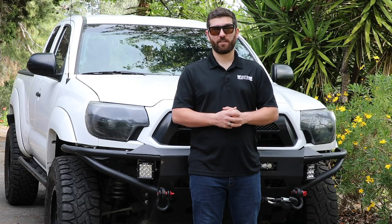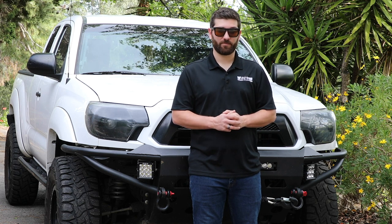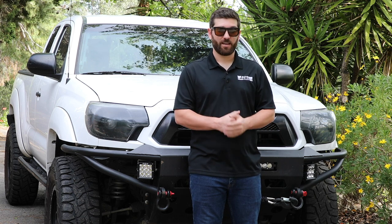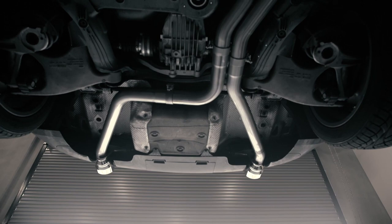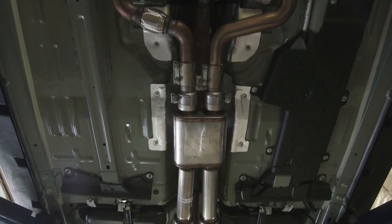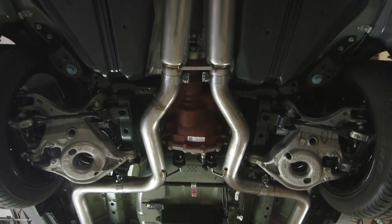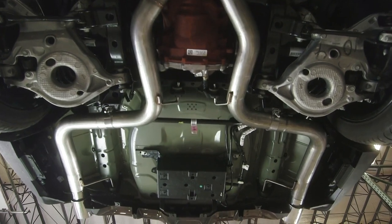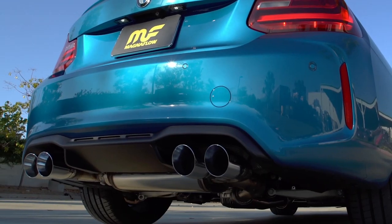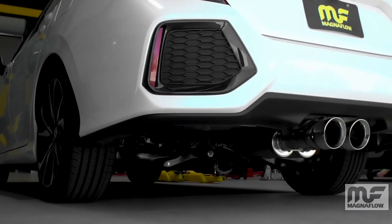You do need to double check if this type of catalytic converter will work with your local emission requirements. There's still one more piece to the exhaust puzzle. What comes after your cats? This is where a cat-back exhaust system comes into play. Keep the exhaust flowing strong with a mandrel-bent cat-back exhaust system. The larger diameter mandrel-bent tubing allows your exhaust to flow smoother and with less restriction, so from inhale at the intake to exhale at the exhaust tip, you're getting the most flow and best performance possible.